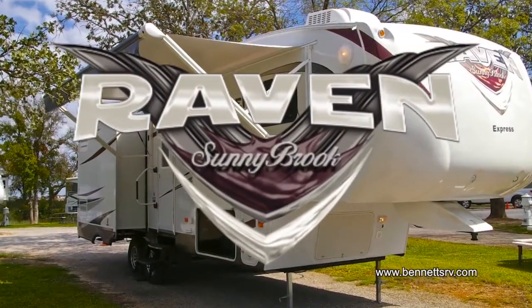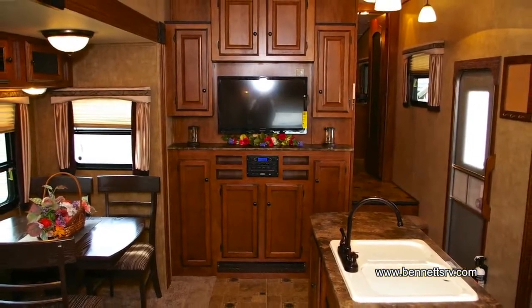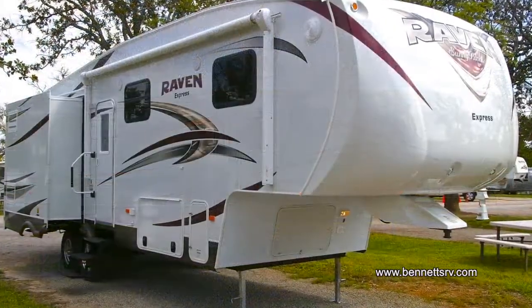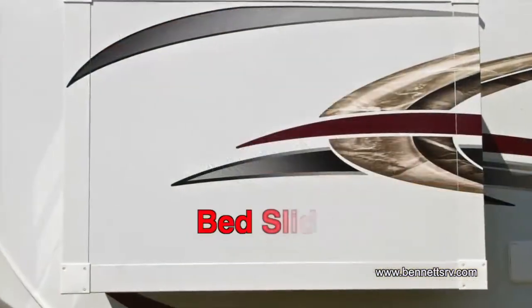Experience the perfect blend of exterior functionality and a dynamic interior appointed with all the right amenities. Part of the Winnebago Industries family, this Raven Express fifth wheel trailer is equipped with two slide-out rooms: a dinette recliner slide and a bed slide.